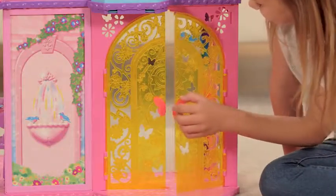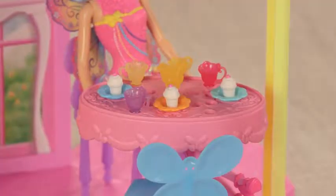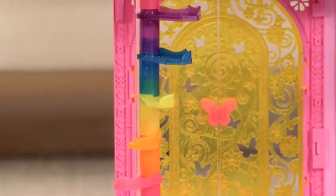Let's go in the castle. This is perfect for a princess tea party. There's cupcakes and tea for everyone. Look, the stairs are just like a rainbow.